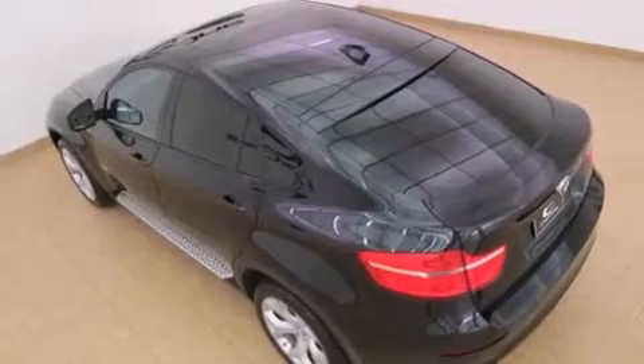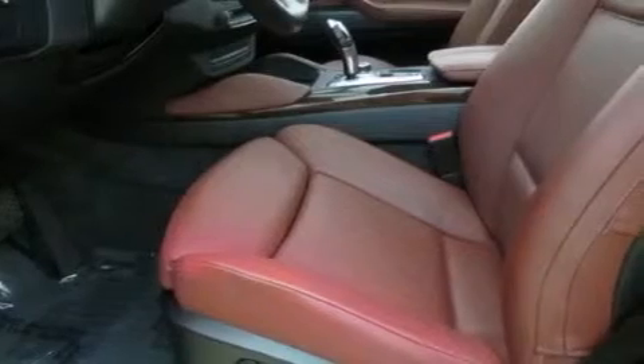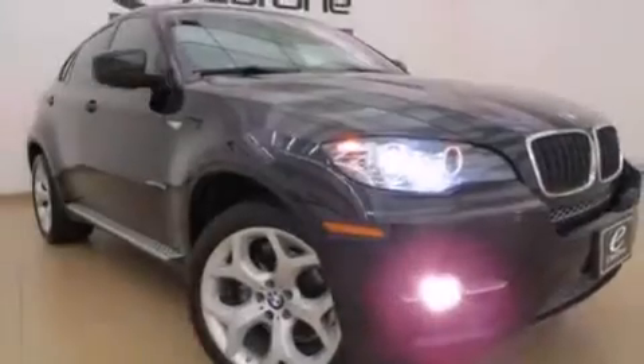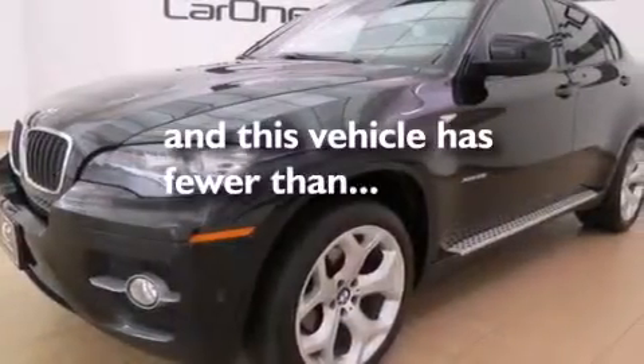The following features are also included: a low-tire pressure indicator, alloy wheels, cruise control, a premium sound system, wood trim interior accents, BMW individual composition, side curtain airbags, rear seat child-proof door locks, air conditioning with automatic climate control, and this vehicle has fewer than 34,000 miles on the odometer.